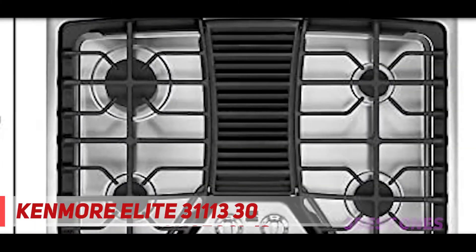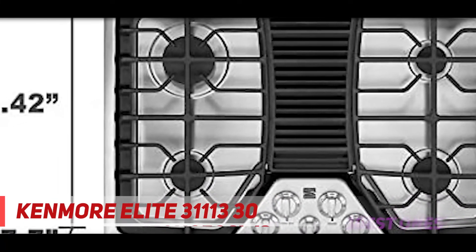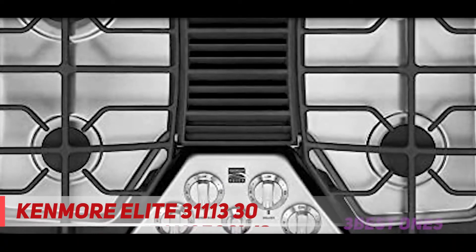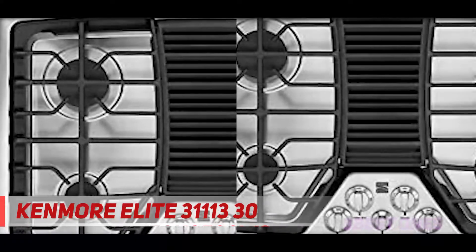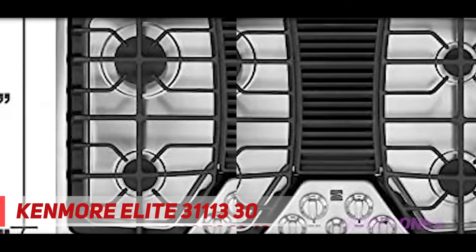Your kitchen will not have stinky odors and smoke once you install it. Its three-speed 525 CFM ventilation exhaust system is quite capable of eliminating these issues and provides you a clean and healthy environment during and after cooking.